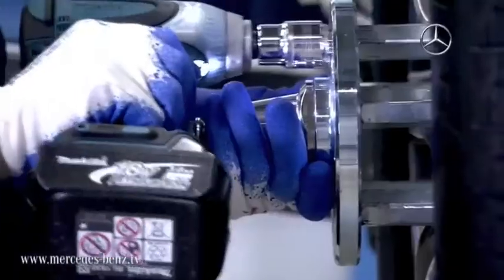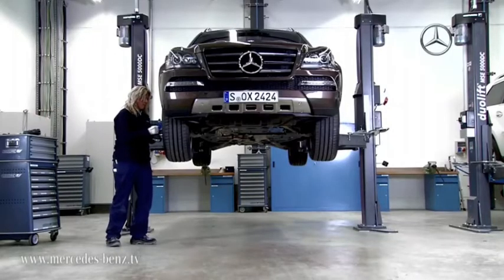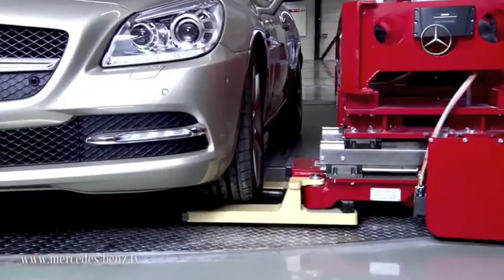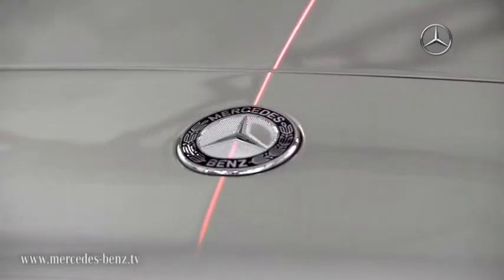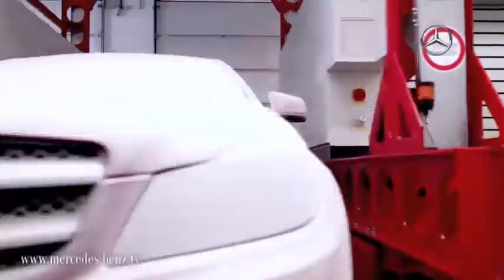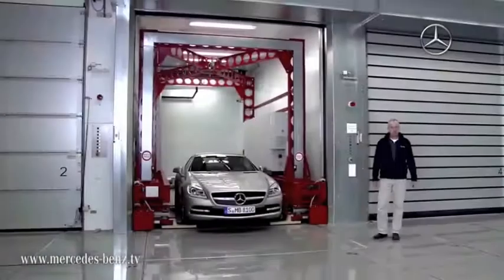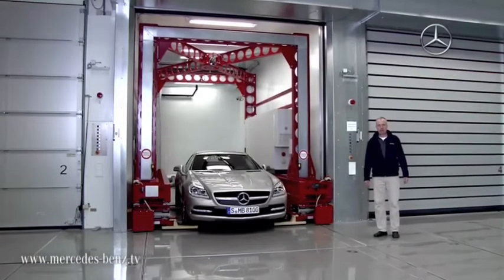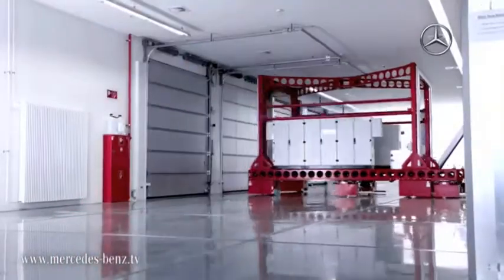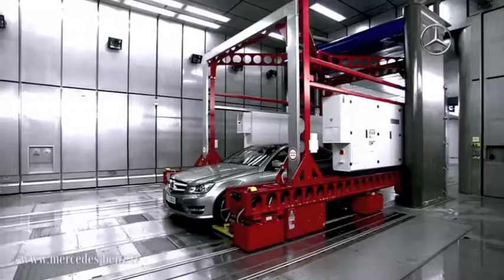Directly next door are the workshops in which the vehicles are prepared for testing. This reduces travel and ensures that the vehicles don't have to be transported outside. The actual tests themselves begin in the conditioning chambers, where the vehicles are brought to the correct temperature. This enables them to be pre-cooled or preheated for the wind tunnel so that we can immediately begin testing. Efficiency is extremely important for us.